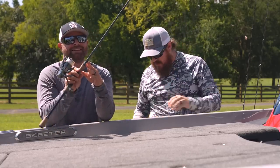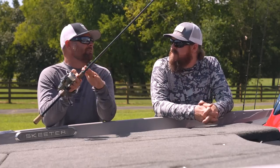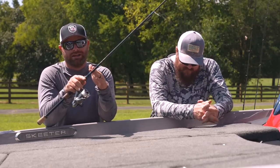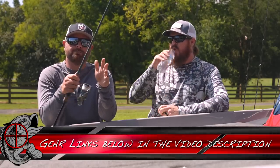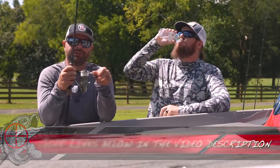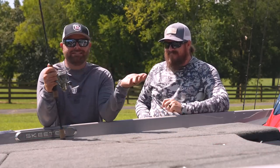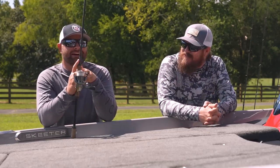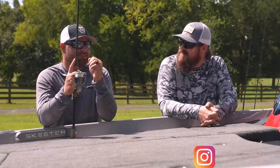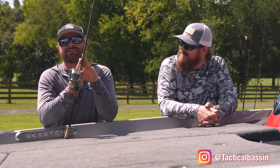This right here is the Shimano-Loomis collab — the Conquest. This is the 902, a 7'6" 2-power rod paired up with a Shimano Stella. Do I need to say more? I love this rod. This year I actually caught a smallmouth just under seven pounds on five-pound test on this exact combo.